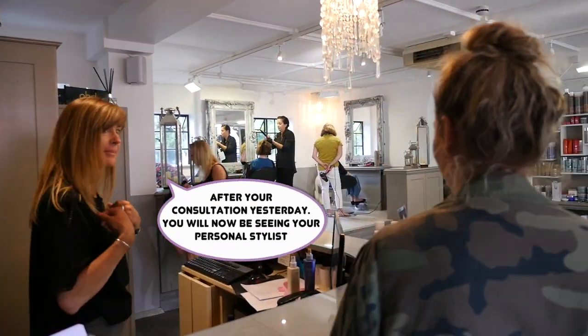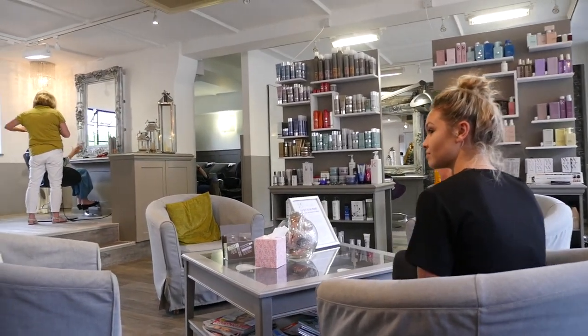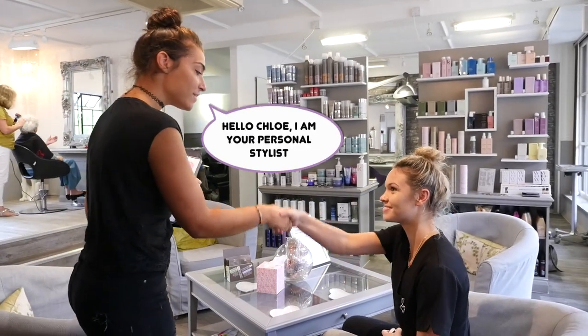What you want less of, what's happening for you over the next few weeks, etc. We can then pull on our collective expertise to create your great hair at home plan.